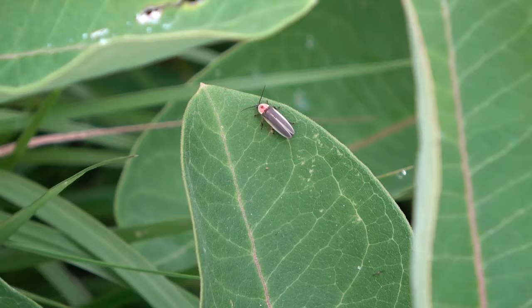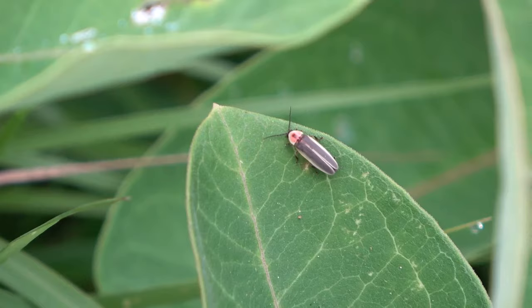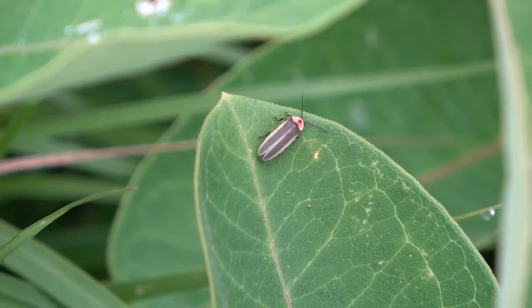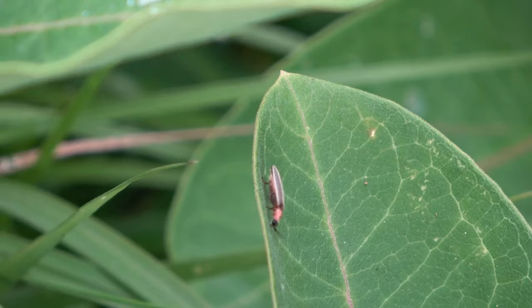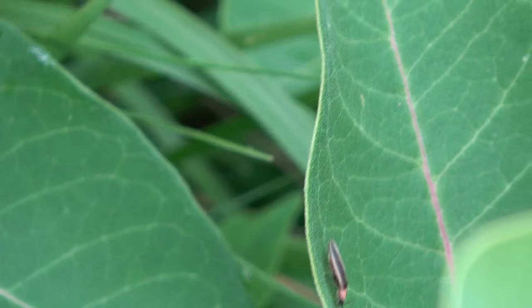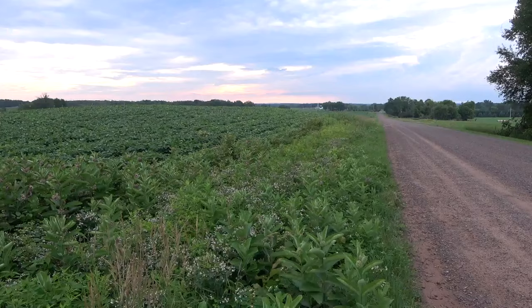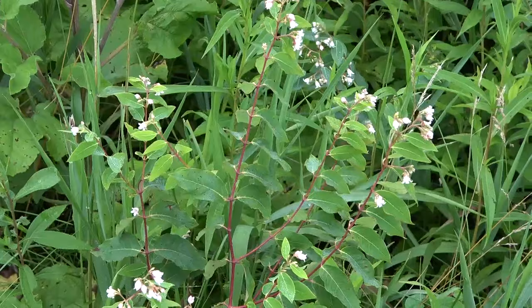Down here we have a firefly — really beautiful coloration there. I don't know the specific species. I've seen a lot of fireflies this summer, so really glad about that.